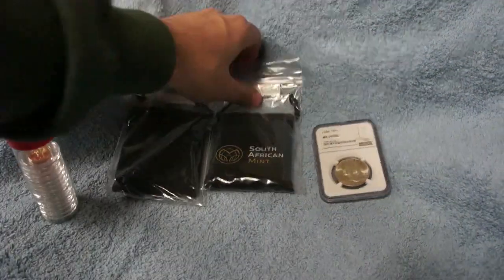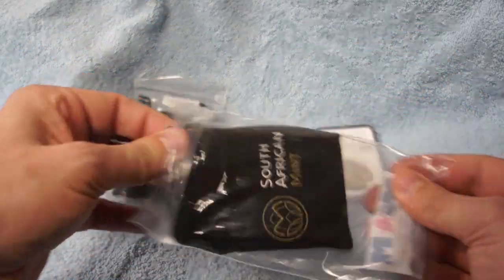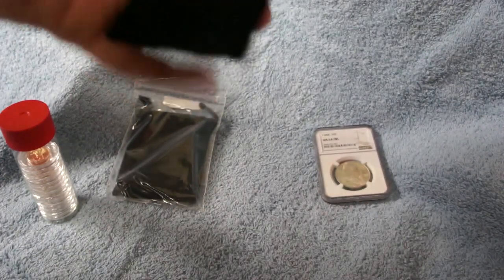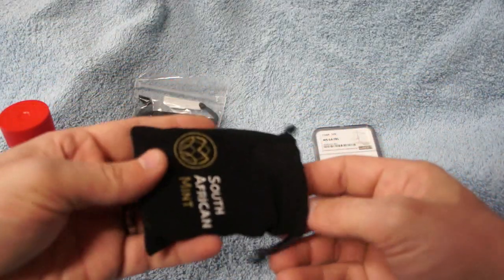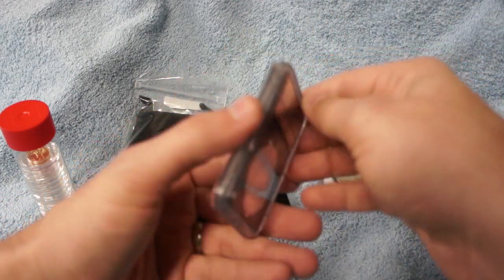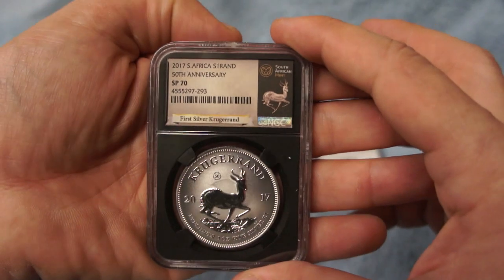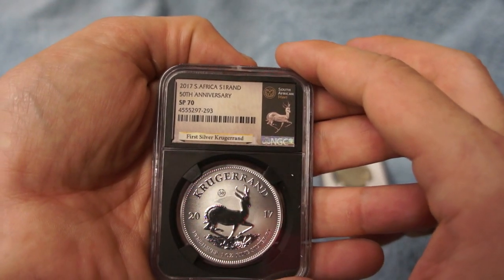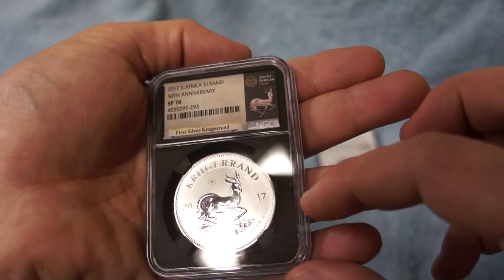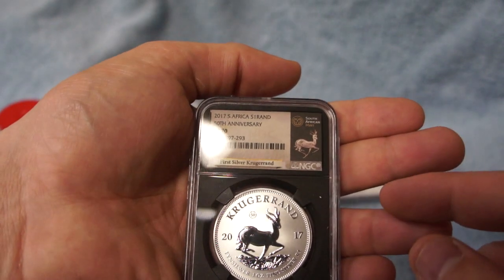Up next, I have some new additions I recently picked up on eBay — I thought they were a pretty reasonable deal. There were two auctions that I won, and they are both the same coin, coming in a nice little velvet South African mint pouch. This is a 2017 South African one ounce fine silver Krugerrand, and this is part of their 50th anniversary.